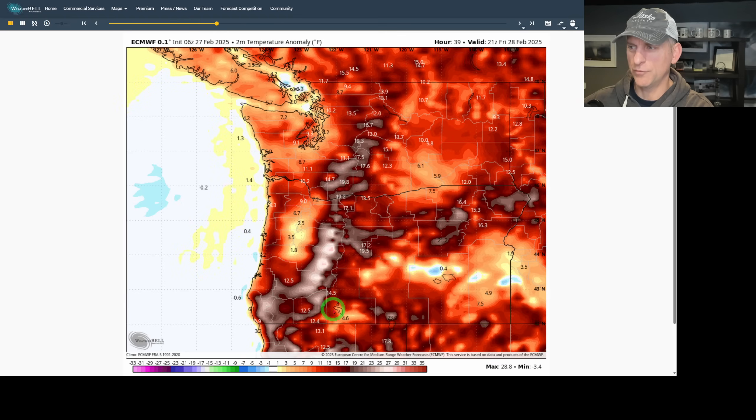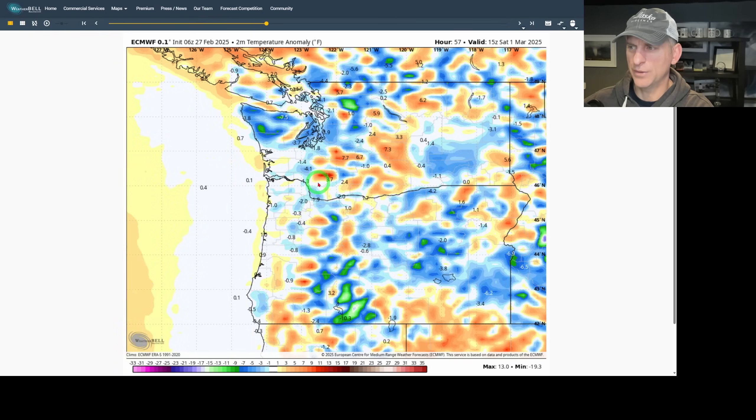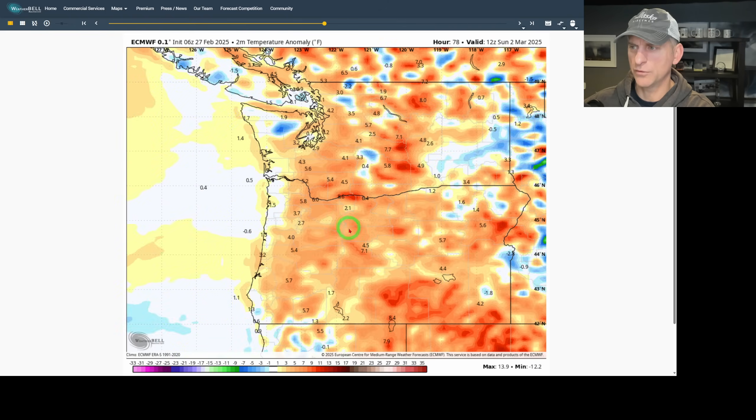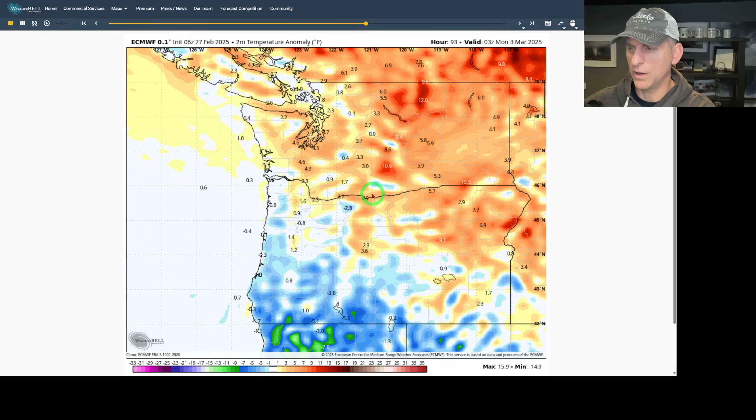As we go on through Friday, there are some areas — especially the Cascades of Oregon — that are going to be above average, but we relax some of those temperatures. Going on into Saturday, fairly warm for the higher terrain. But watch as we go into the weekend — you can kind of see the cooling start to come in for places in Oregon, and it starts to cool things down across Washington as well.